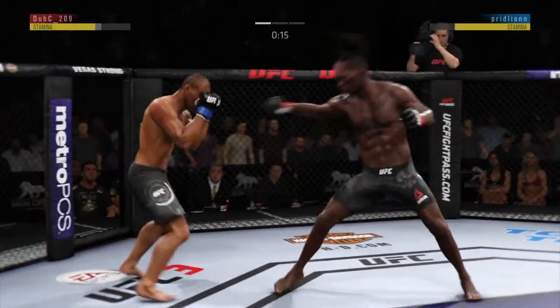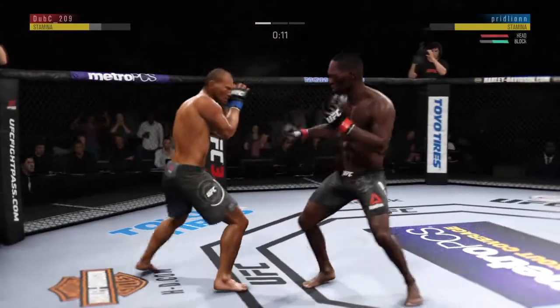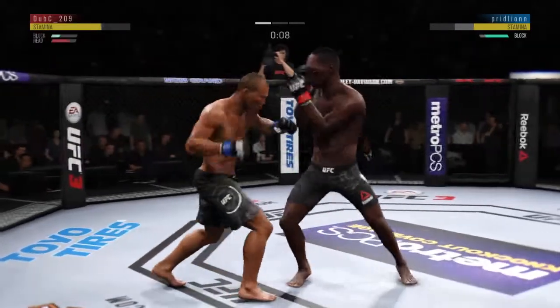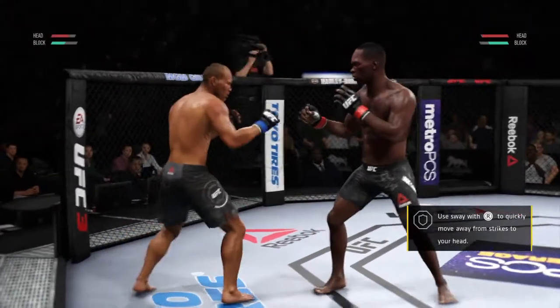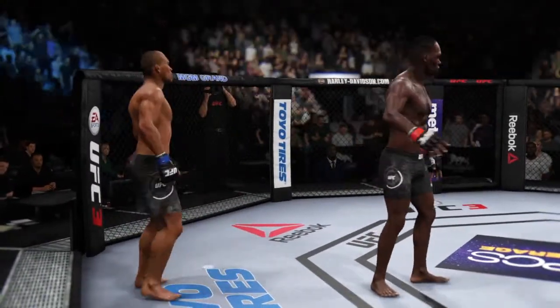Throwing that jab now again, the fighter evades. He tags it with the straight — nice job there by Soze. Adesanya's head kick looked like that one was blocked. Round two next.